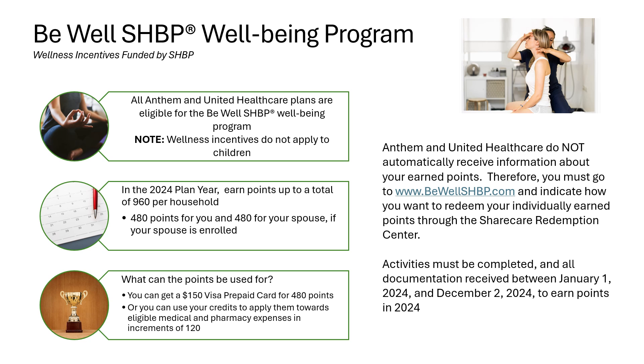What can these points be used for? You can get a $100 Visa prepaid card for 480 points, or you can use your credits to apply them towards eligible medical and pharmacy expenses in increments of 120. Anthem and UnitedHealthcare do not automatically receive information about your earned points — you must go to www.bewellshbp.com and indicate how you want to redeem your individually earned points through the Share Care Redemption Center. Activities must be completed and all documentation received between January 1st, 2024 and December 2nd, 2024 to earn points in the 2024 calendar year.